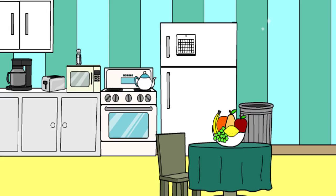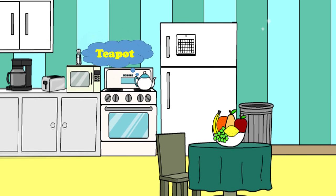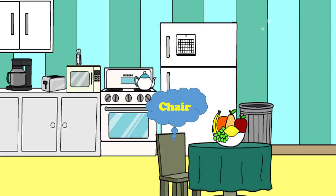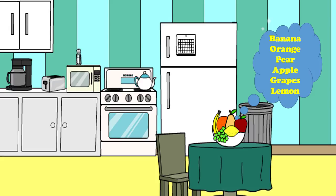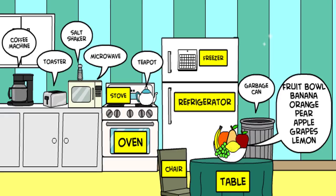Did you remember all the names? Let's see how much you remember, starting from the left: coffee machine, toaster, salt shaker, microwave, stove and oven, teapot, freezer and refrigerator, chair, table, garbage can, banana, orange, pear, apple, grapes, and lemon. Did you really remember all that? How many did you get correct?